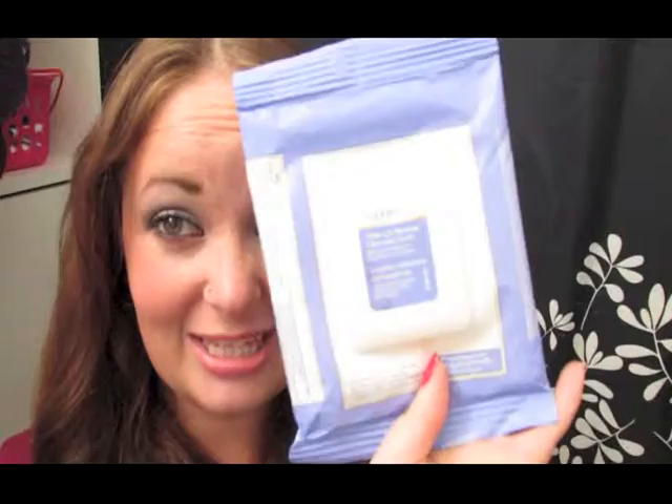Next would be my Equate Makeup Remover Cleansing Cloths. I've been using these to remove my makeup on a daily basis. I either take off my makeup in the shower or in the bedroom, and I'll just use my cleansing cloths to wipe that off. Usually it works pretty good, unless I have a pretty heavy-duty mascara on.